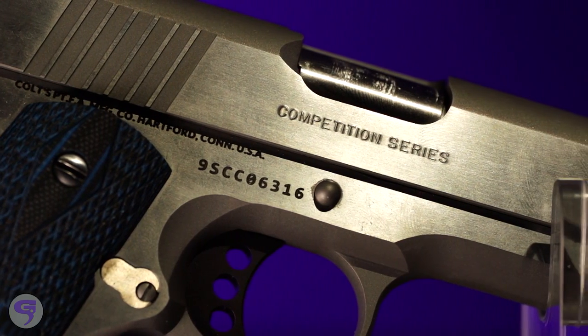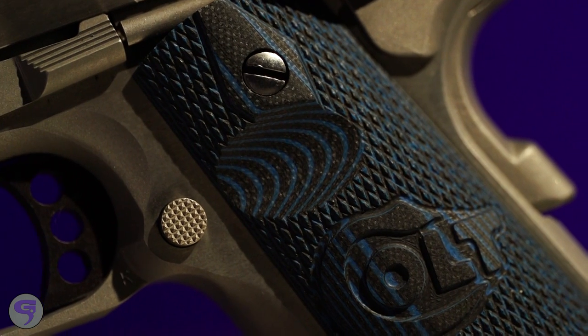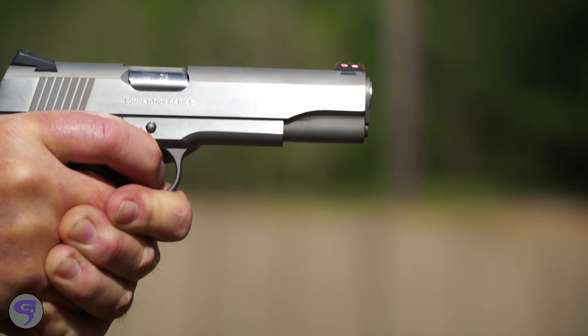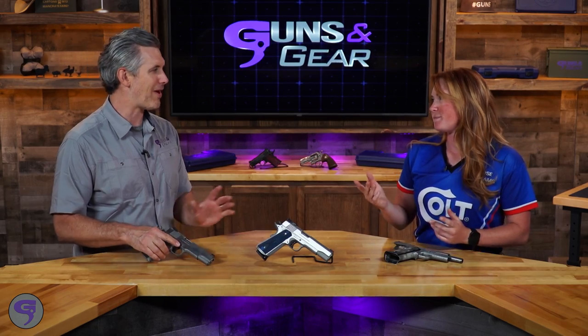Very smooth, nice feel to them. Why 9mm? Well, in the competitions that I shoot — USPSA, IPSC, and a couple others — you get 10 rounds in your magazine for 9mm, and for 40 and 45 ACP you get 8 rounds. So a couple more rounds is helpful. If you're accurate enough, you don't really need major power factor.